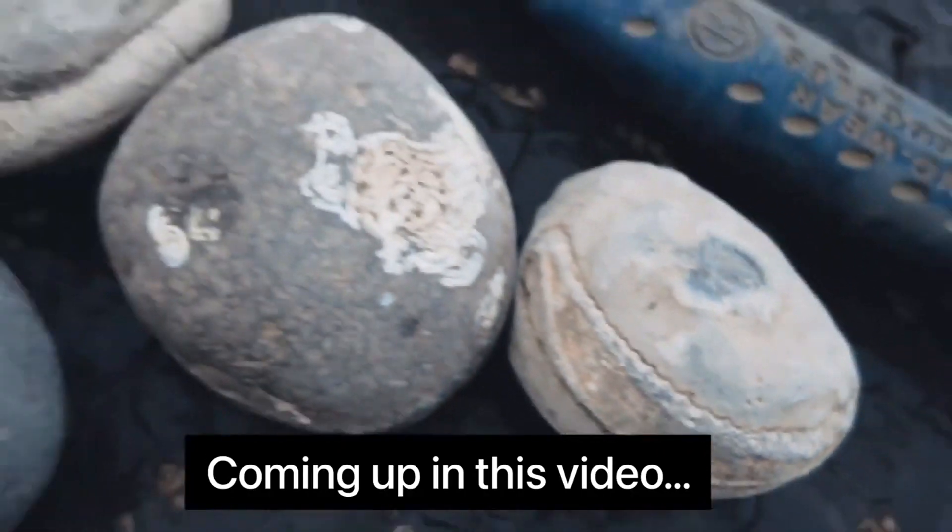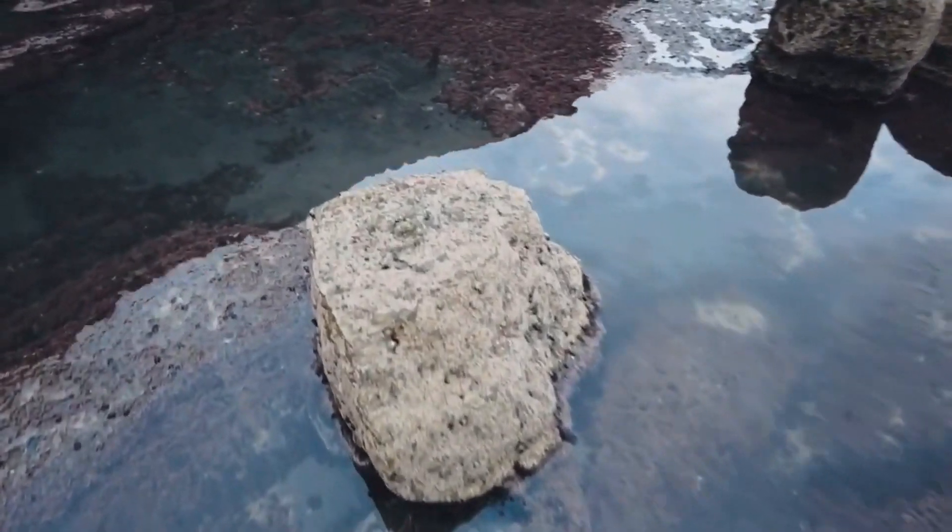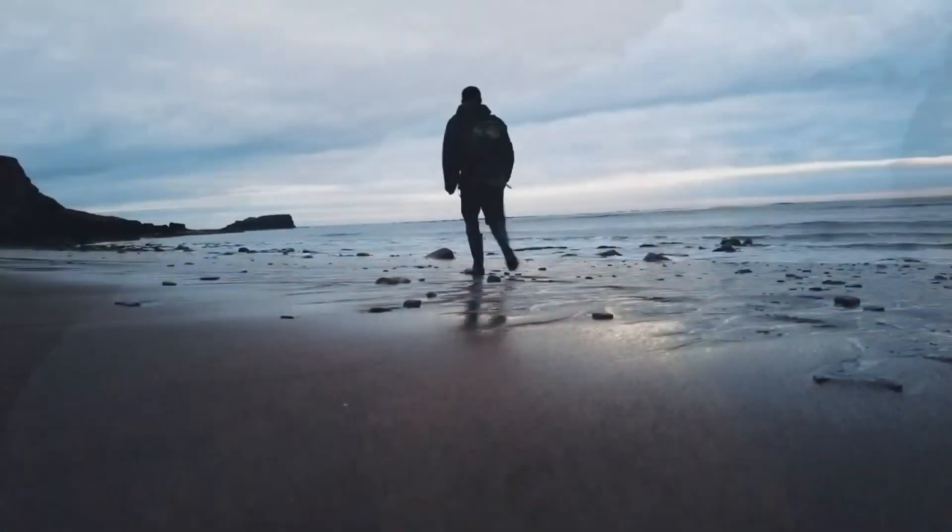In today's video I search the beach for Jurassic fossils, go looking for dinosaur footprints, and then crack open some ammonite-bearing rocks.